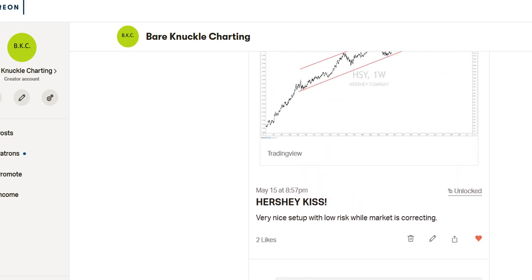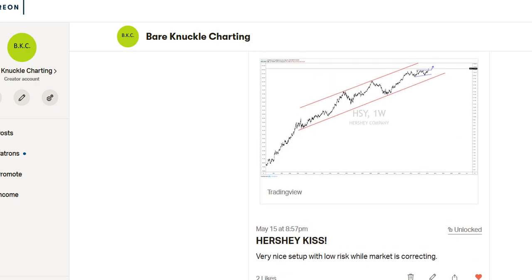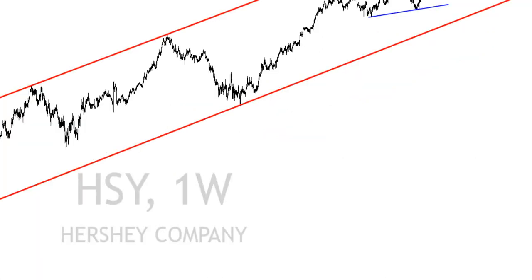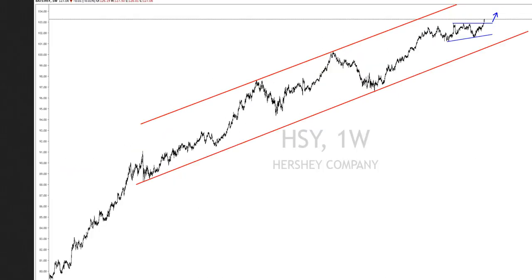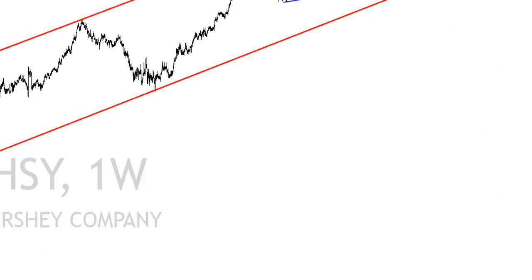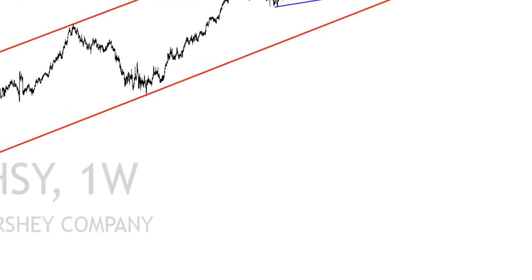Next is Hershey. Very nice setup — low risk while market is correcting. This one is to the upside. It's building that pressure right in here: a 1, 2, 3, building that pressure, high base, and then it should resolve to the upside. Hershey is one of those stocks where money shifts into consumer staples — nice, safe little stocks.